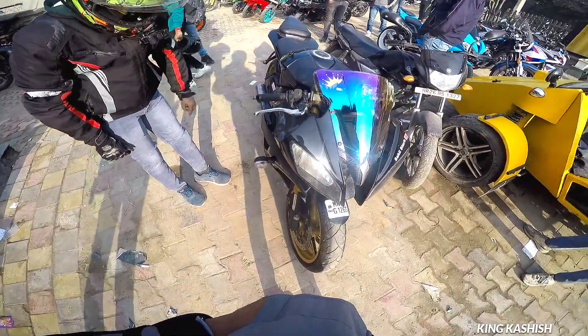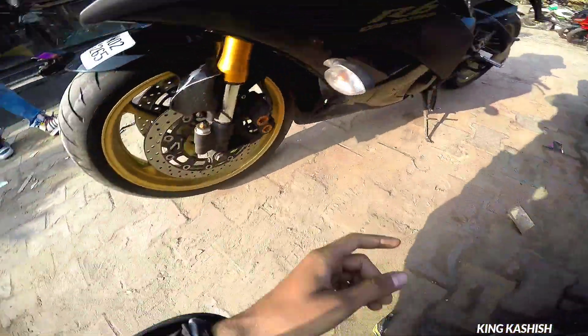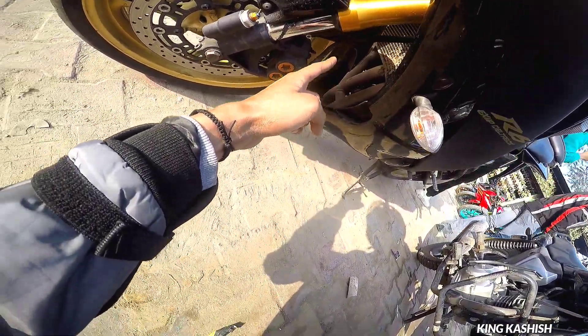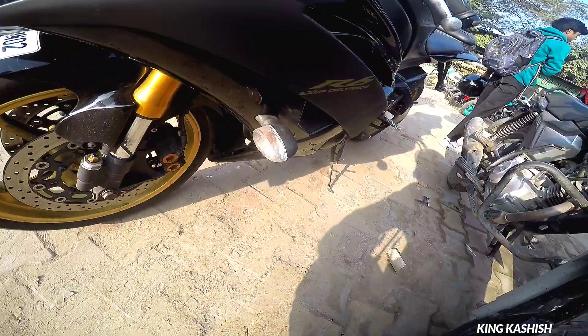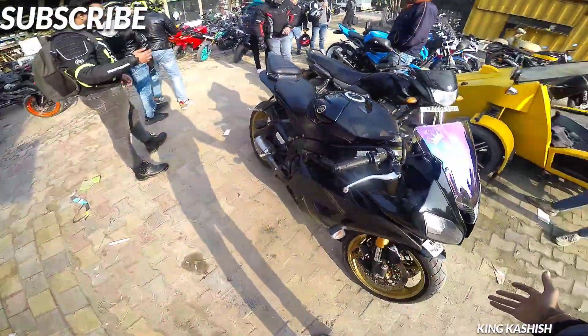This is a big jump in range from the R15. You can see the R15 next to this bike. This is a 600cc R6 — if you don't see it in person, people just don't know about it.